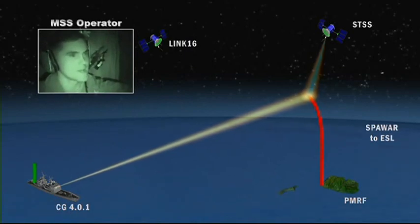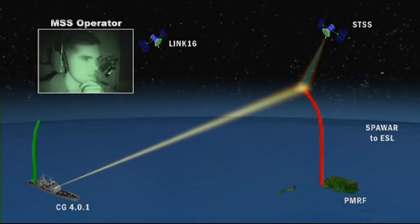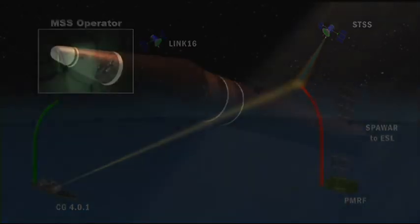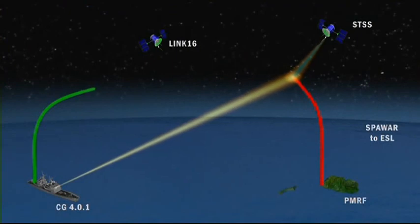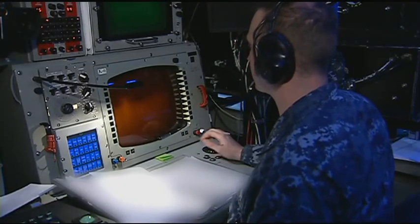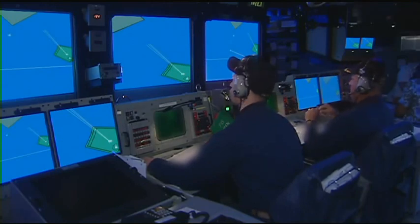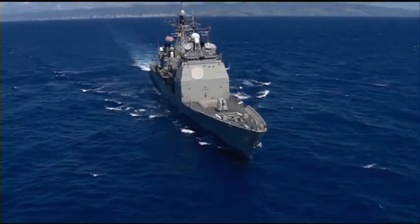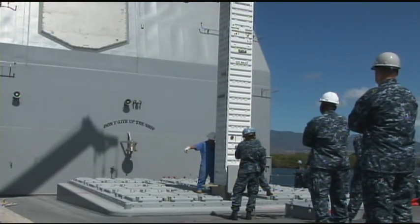Aegis away, track 2053. Overcoming the challenge, Aegis BMD-401 successfully identifies the lethal target object and conducts a simulated engagement, validating the ballistic missile signal processor's discrimination capabilities in preparation for FTM-16's live fire of an SM-3 Block 1B.